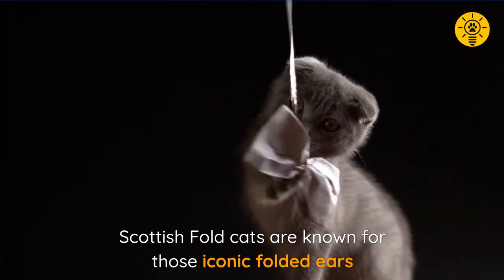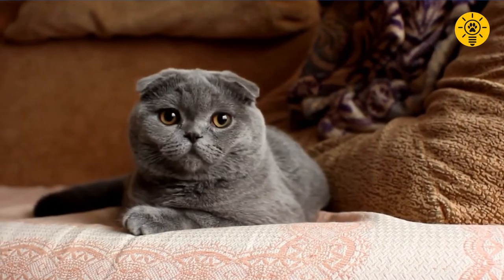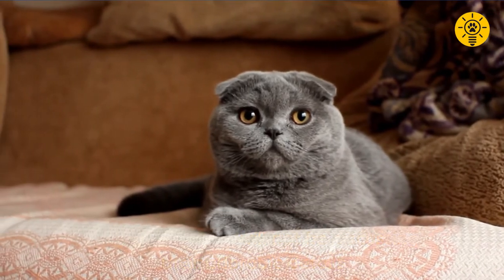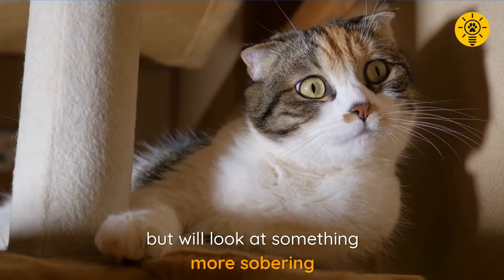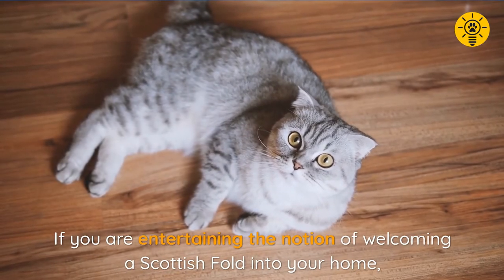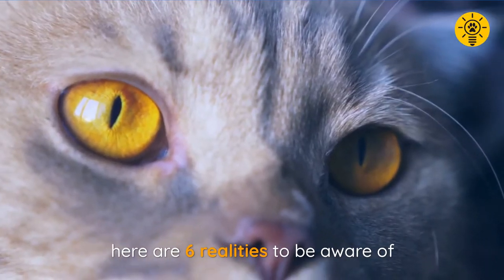Scottish fold cats are known for those iconic folded ears. Having said that, this presentation will not be discussing their adorable details, but will look at something more sobering. If you are entertaining the notion of welcoming a Scottish fold into your home, here are six realities to be aware of.